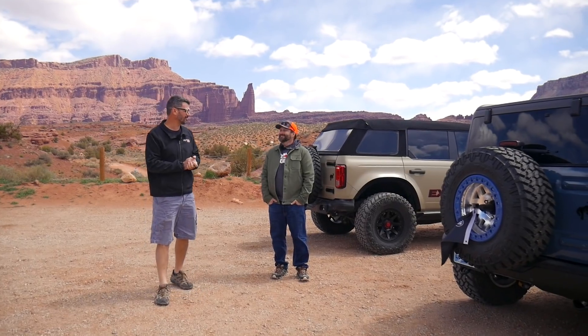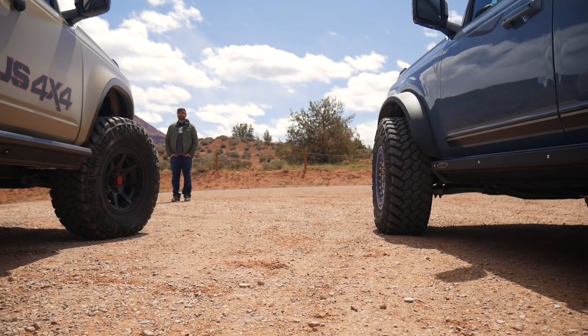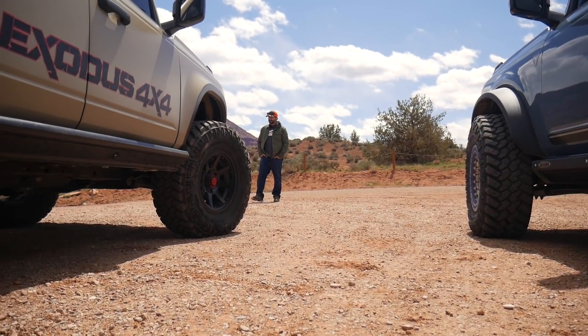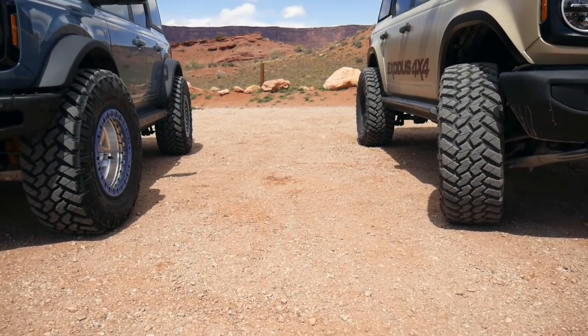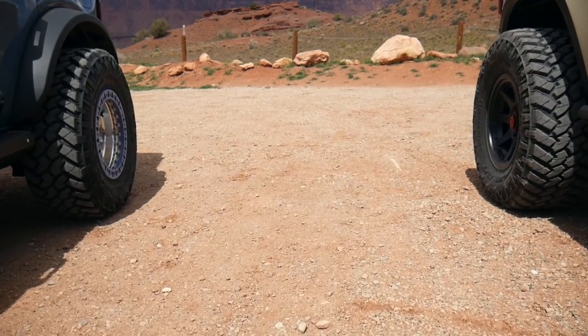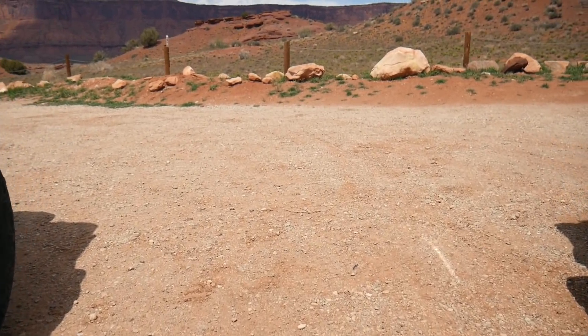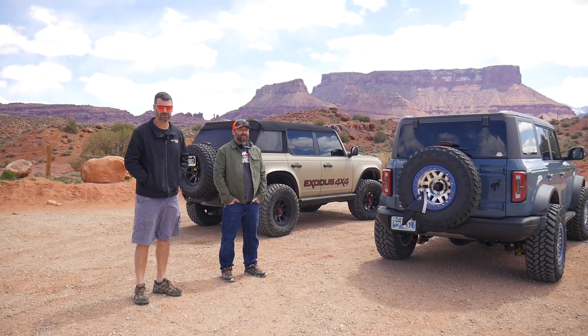We're out here at the 2022 Easter Jeep Safari in Moab, Utah, and we're in Broncos — not Jeeps at all. We hope to be crashing the party with Bronco Nation, who will be coming out to run Onion Creek Trail. We've wheeled the Broncos a little bit since we got here but nothing too intense, and we don't really even know how intense this trail will be.